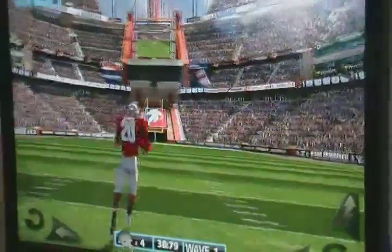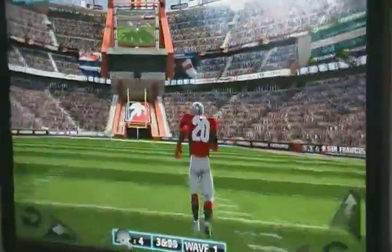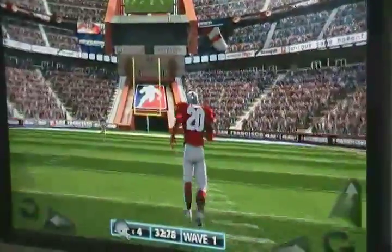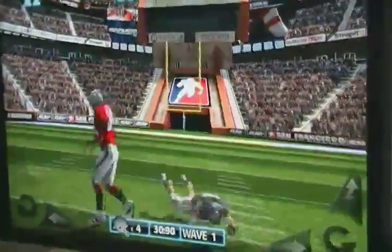As we actually start playing the game, you notice immediately stencil shadows and shader effects. You actually can't tell from the rear here, but he's actually self-shadowing.